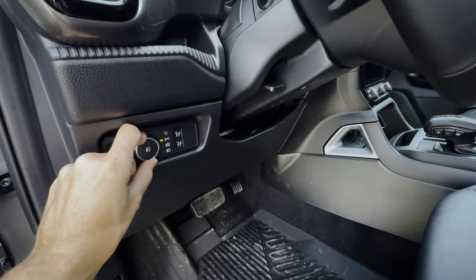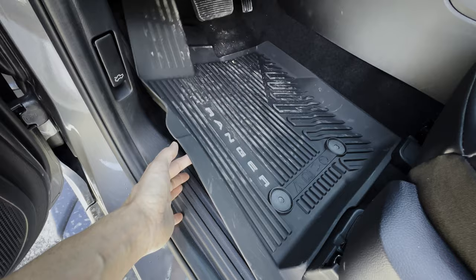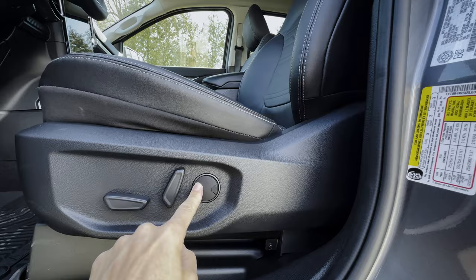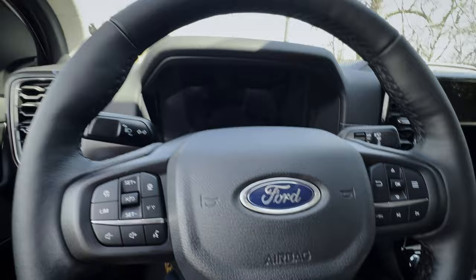I always recommend keeping yourself in the auto mode for the lamps. The seats in the Lariat are full power — you can go forwards, backwards, up, and down, adjust the backrest, and there's two-way lumbar support. The seat is super comfortable — the first thing I noticed when I picked this truck up was how comfortable it is, like a sport bucket seat. There's a ridiculous amount of headspace in the first row: around five and a half inches with the seat as far down as it goes.